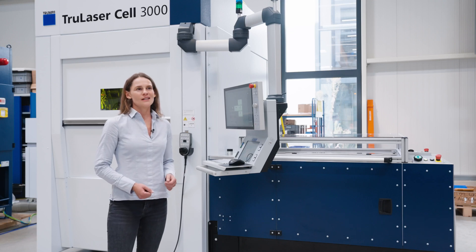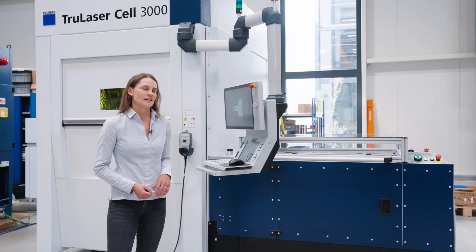In a customizing project, we start with a detailed technical consultation. Together, we analyze all requirements and develop a tailor-made solution. Our processes ensure that the system can be seamlessly integrated into the existing production environment.